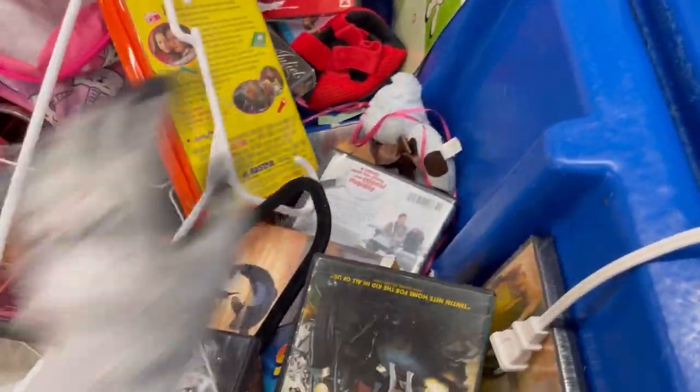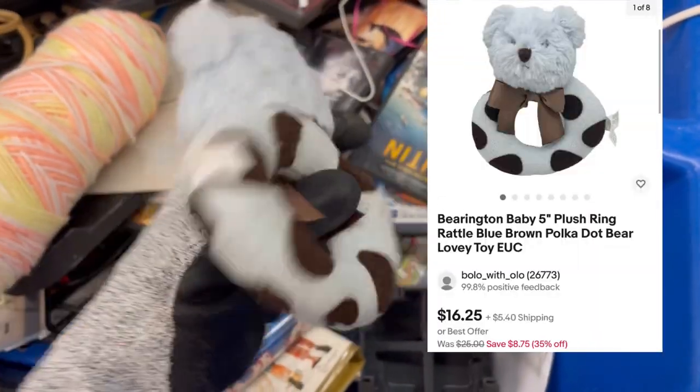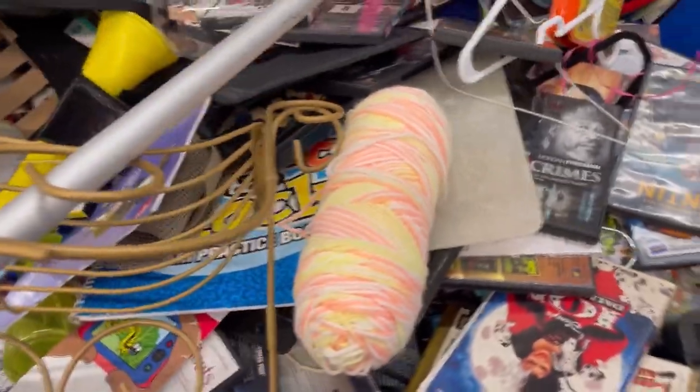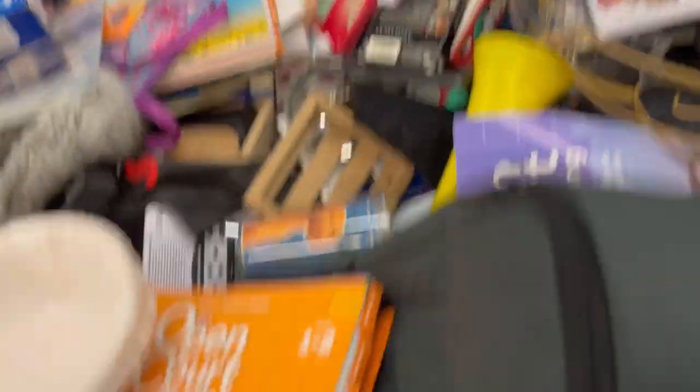I did pick up that little dinosaur headlight — thought it was super cute. And I grabbed this rattle. I feel like this rattle could be something that a child is going to lose and a parent is going to need. So it's a bread-and-butter bolo, but I feel like eventually it will sell to the right person and that person is going to be so happy that I had that item.